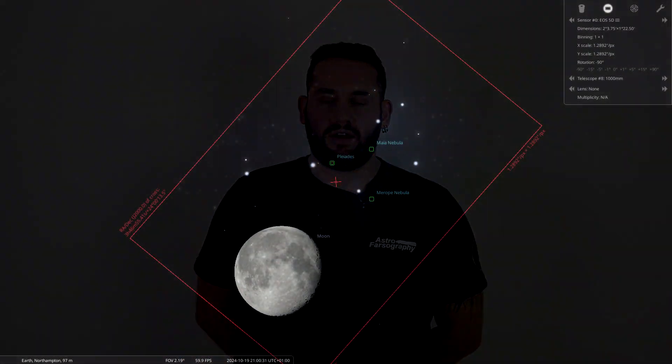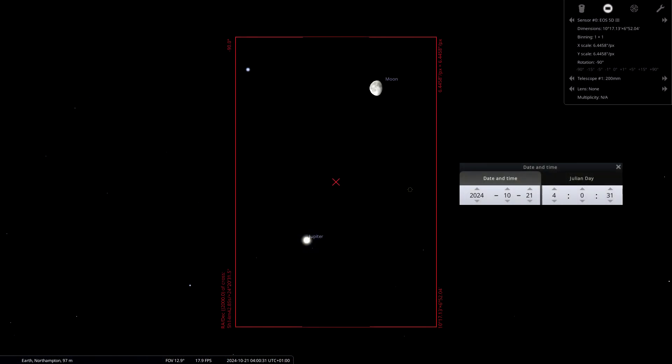On to notable events in October: on the 19th of October around 9 PM from the UK, the Moon passes very close to the Pleiades — M45 — in the constellation of Taurus. With the right focal length you can photograph the two together, though you'll need to composite the image since you can't expose for the Moon and capture the Pleiades' nebulosity simultaneously. Then on the 21st of October, Jupiter is very close to the Moon — close enough that a 200 millimeter lens can capture both.